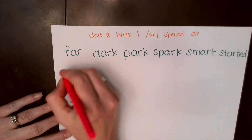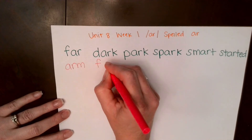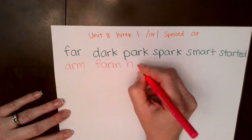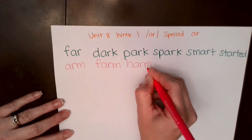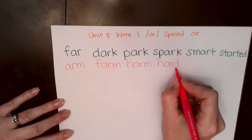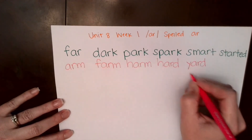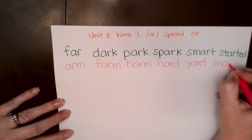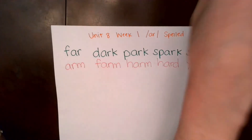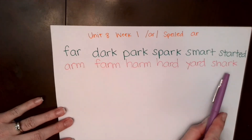All right, next row. R, M... arm. R... far, M... farm. R... har, M... harm. R... hard, D... hard. Y... R... yard, yard. R... shark, K... shark. Good job. Let's read this row together: arm, farm, harm, hard, yard, shark. Good.